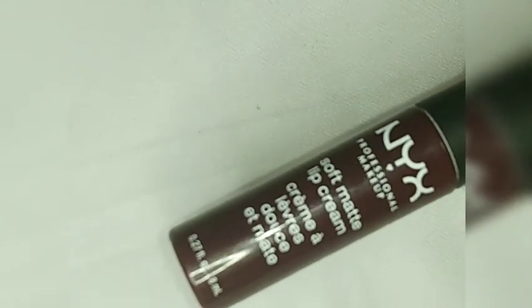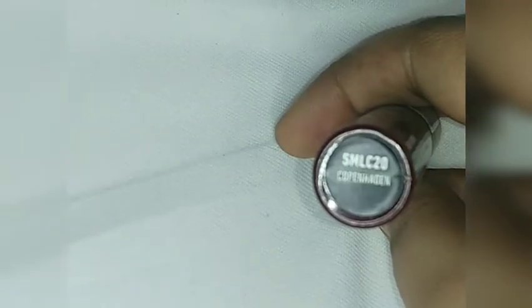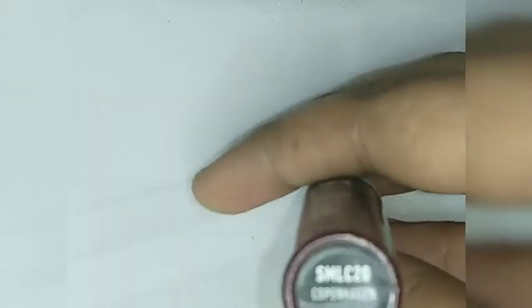This is the NYX Professional Makeup Soft Matte Lip Cream. This is how it looks. Please check out the demo to see how it looks.